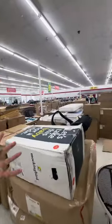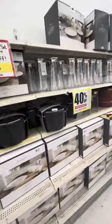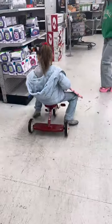All this furniture is mostly from Target. I love all these plates and dishes — 40% off.